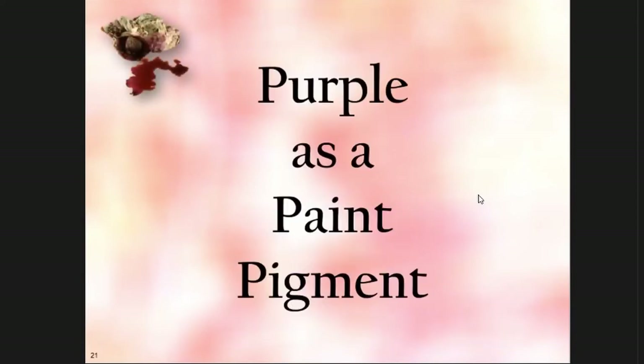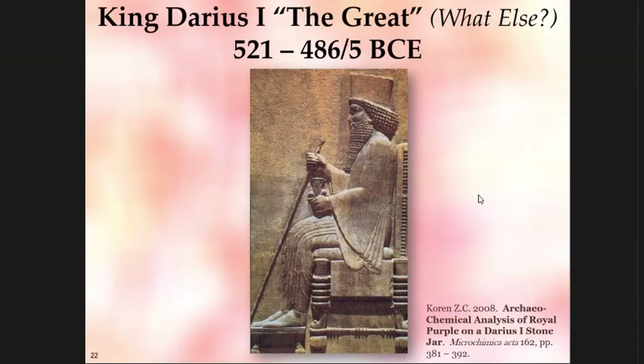When I looked at purple as a paint pigment, one of the first samples that gave me a very nice separation of components was a jar belonging to King Darius I — King Darius the Great. He reigned 521–486 BCE. Notice all the kings were 'the great' — never King what's-his-name, the so-so. It's always the great. Very humble.